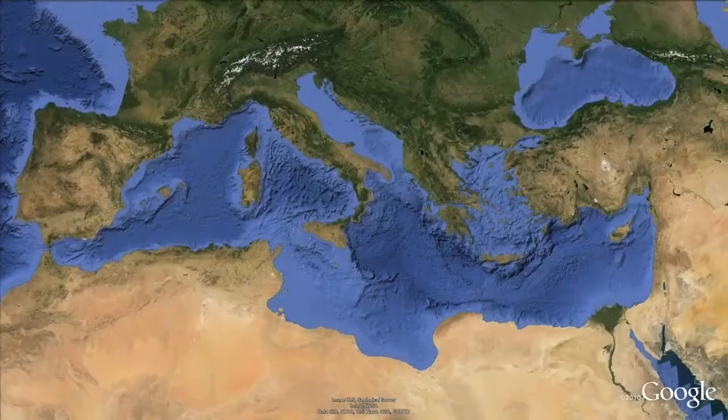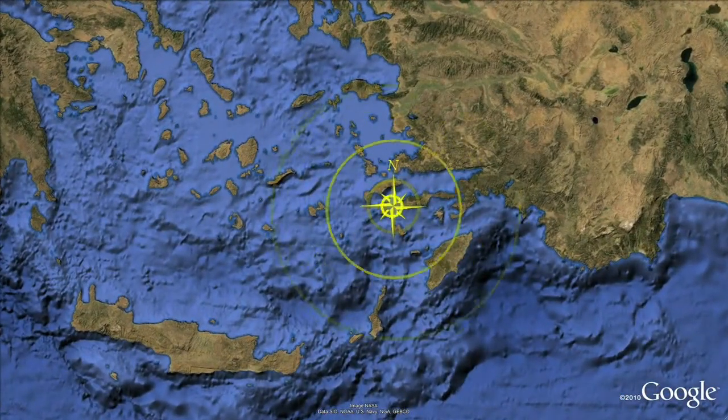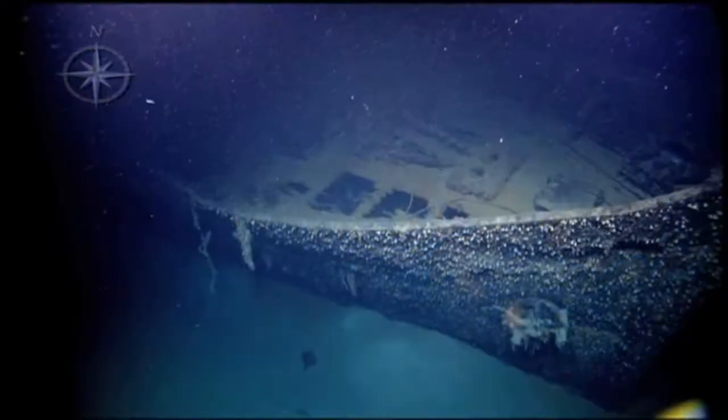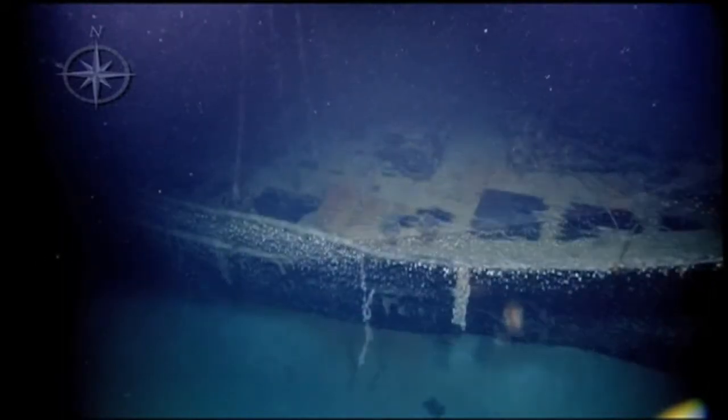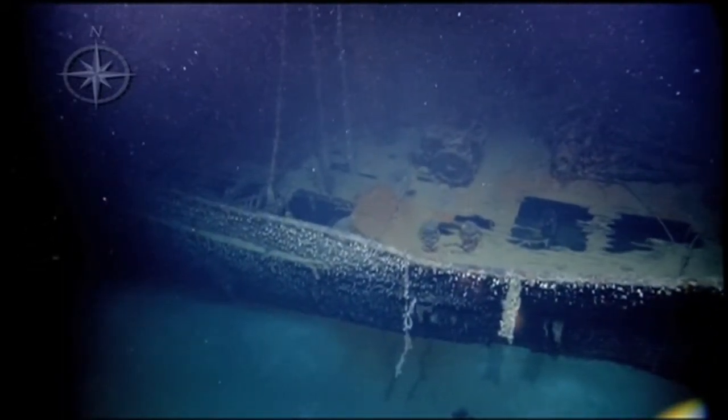We continued our search for shipwrecks in the southeast Aegean Sea, where we visited 11 newfound wrecks off the coast of Canidos, Turkey. One standout wreck was the Greek merchant ship the Dodecanissos, which sank in 1958 during a gale.